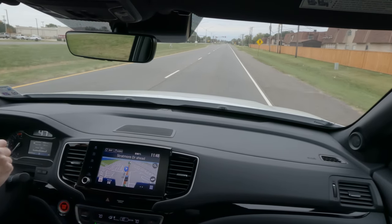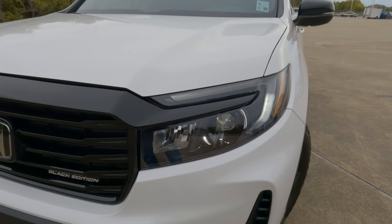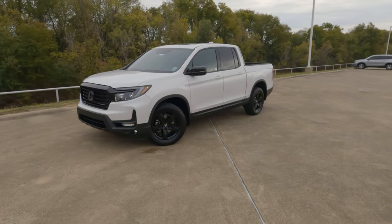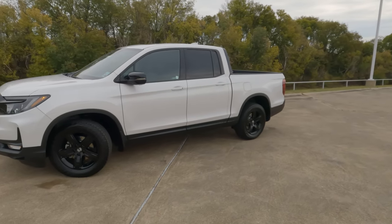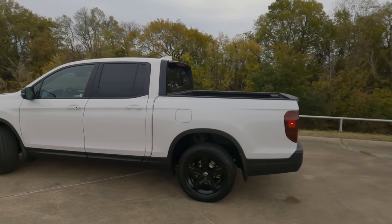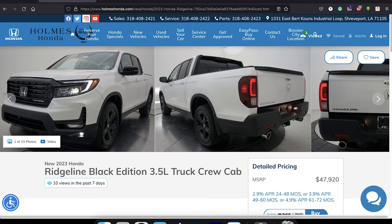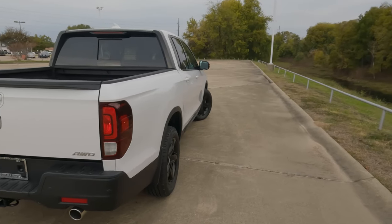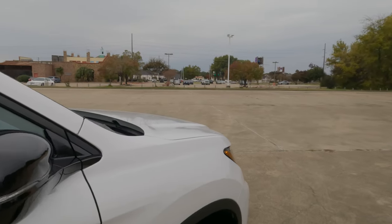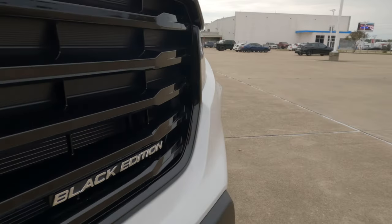Either way, the Ridgeline is definitely something any person should consider who's in the market for a midsize truck. Tell me in the comments: do you believe the 2023 Honda Ridgeline is the best midsize truck? It competes with models such as the Nissan Frontier, Chevrolet Colorado, GMC Canyon, Toyota Tacoma, and others. Special thanks to Holmes Honda for loaning me this Ridgeline Black Edition for the day, and thanks to all of you for watching. Check out the video on screen now, and I'll see you there.